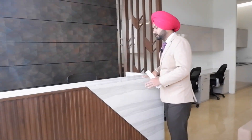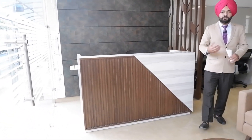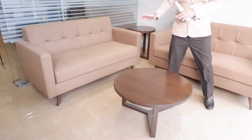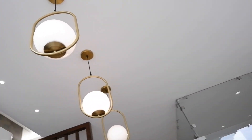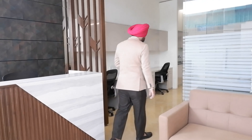Inside I have entered the office space. You can see the actual layout as you enter. First of all, you have a reception area. The reception area has fancy lights, and the back wall of the reception can be customized — if you want to add branding, you can easily do it. This is a sitting area for your visitors.